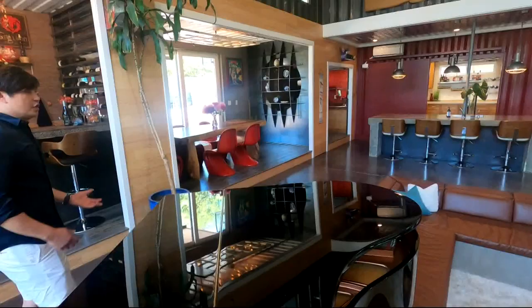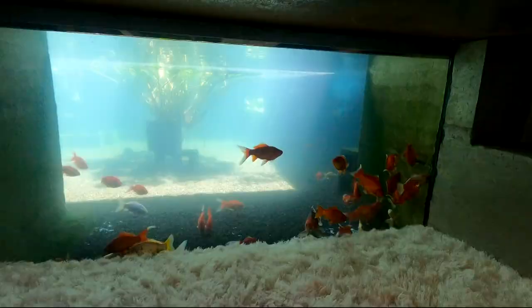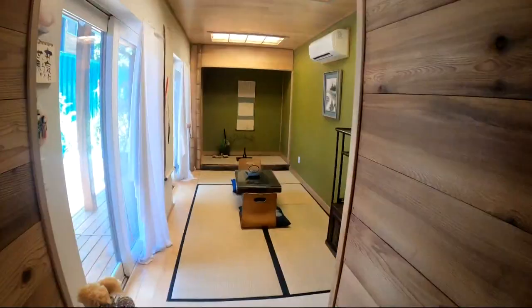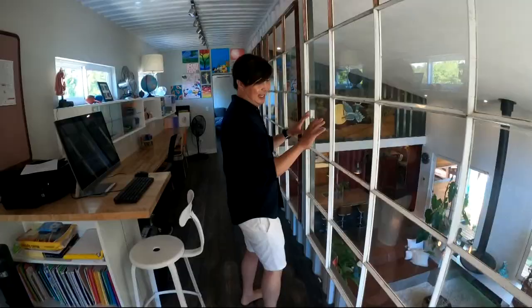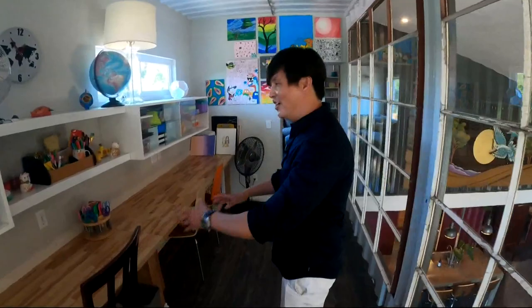But after four years of living here, it's time to sell. Which for someone that put hours into building it, he says it's hard to walk away. It's kind of a dilemma. I spent so much time and effort. I know every nook and cranny, every thing in this house. It's just that I feel like it's holding me back from doing something new. It's yours for only a cool 2 million.